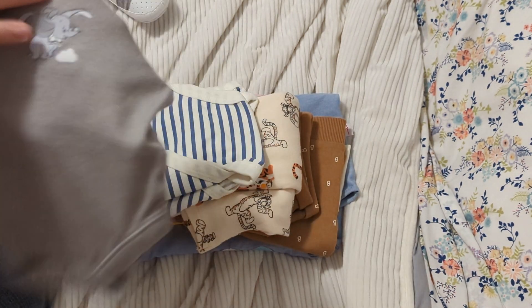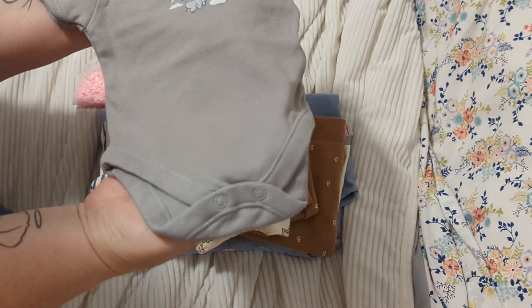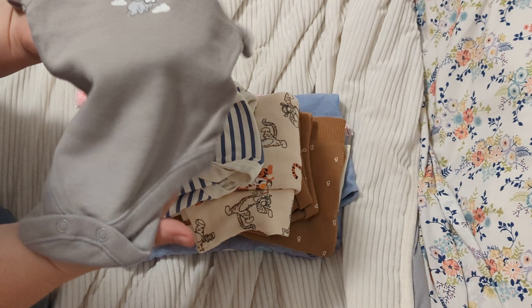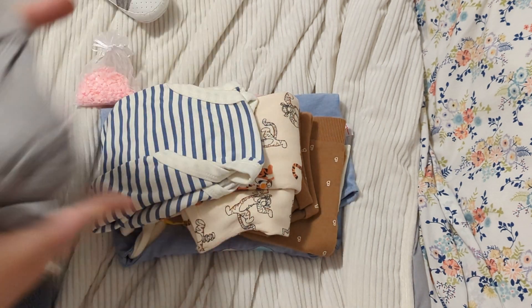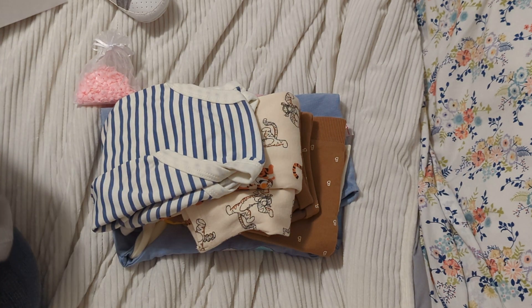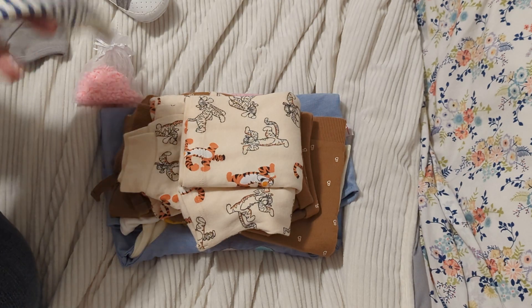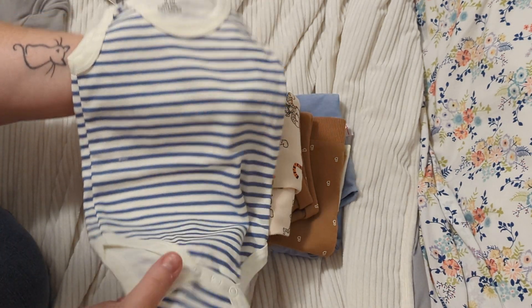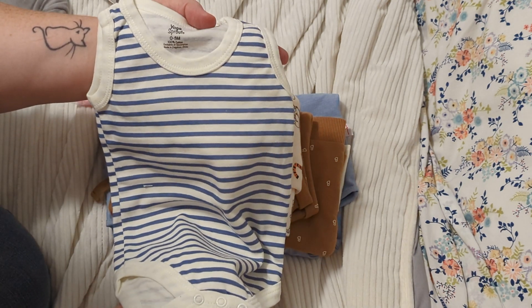Right on top is one of the surprises — this is a sweet onesie that is gray and it has Dumbo in the center. I love Dumbo, isn't that cute? And then we've got another surprise: a blue and white striped little sleeveless onesie, zero to three months.